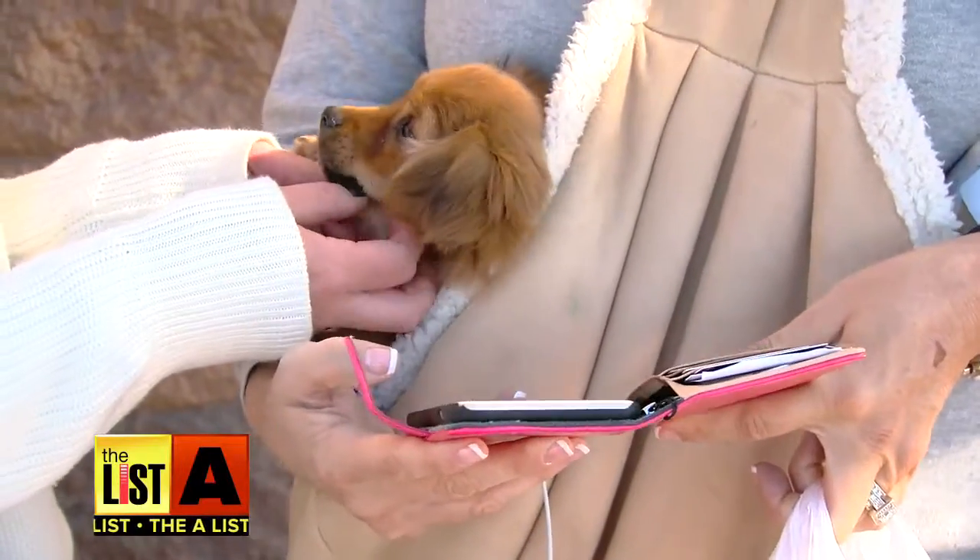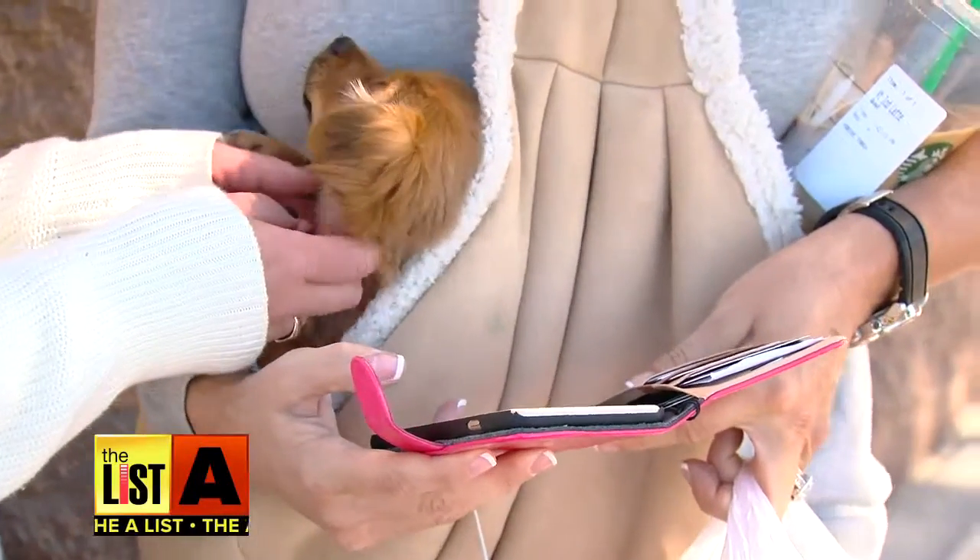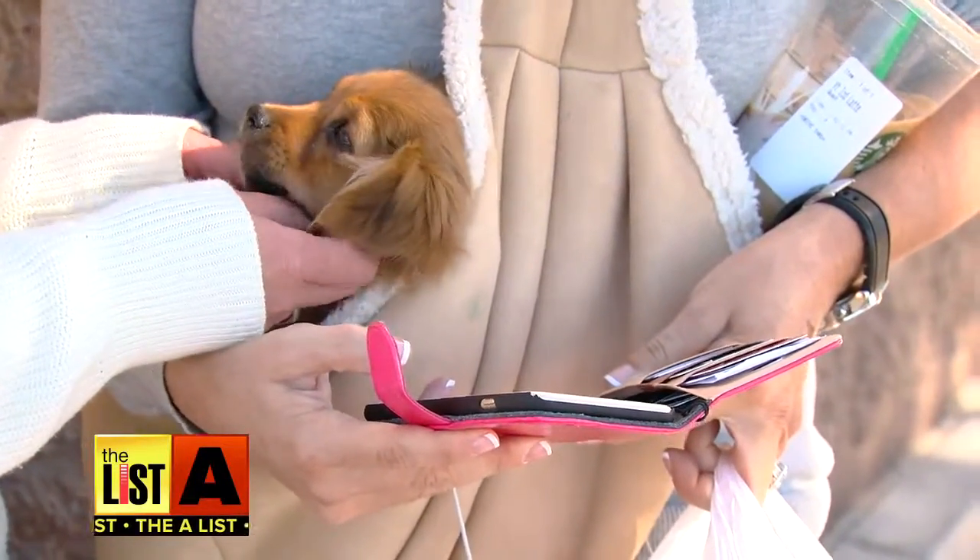Did you get this little guy at Safeway? No, he's not from Safeway, but he does go shopping everywhere we go.